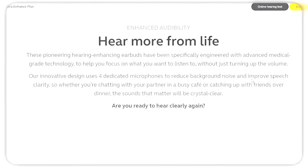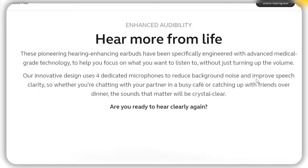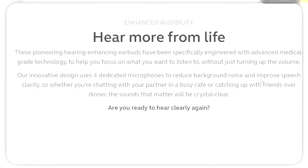First, one of the most important features is noise cancellation. Jabra Enhanced uses advanced algorithms to analyze and filter out unwanted background noise, allowing you to focus on the audio that you want to hear.